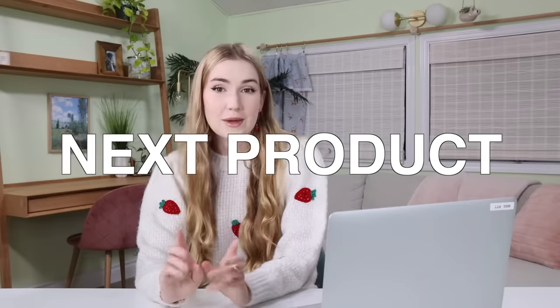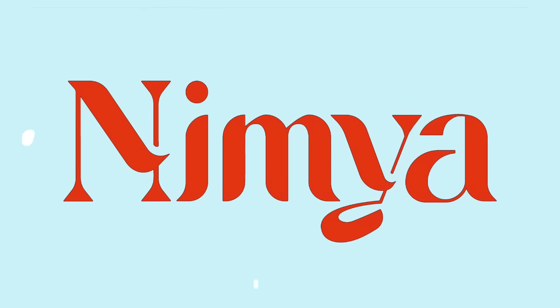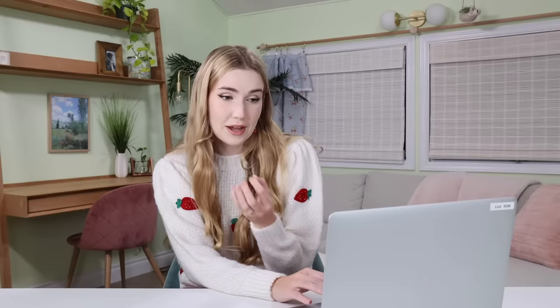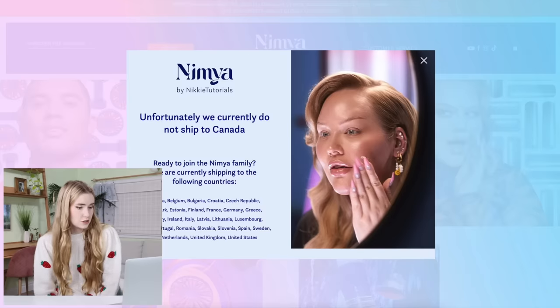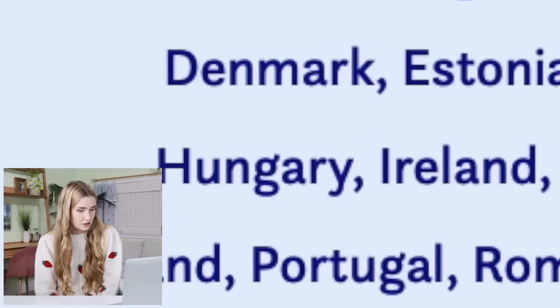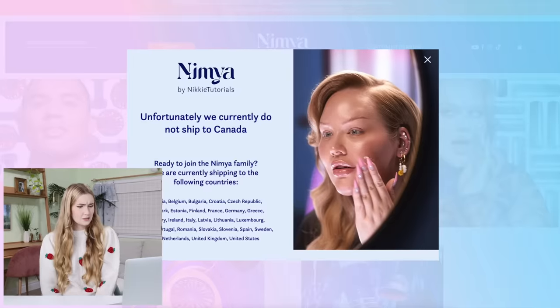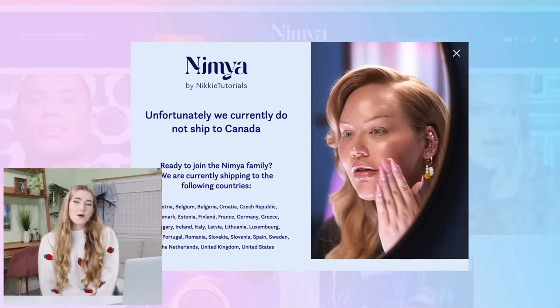The next product we're going to try is from Nikkie Tutorials — this is Nimia, I think is how you pronounce it. I'm very excited to try the primer base. Unfortunately, we currently do not ship to Canada. They only ship to Austria, Belgium, Bulgaria, Croatia, Czech Republic, Denmark, Estonia, Finland, France, Germany, Greece, Hungary, Ireland, Italy, Latvia, Lithuania, Luxembourg, Poland, Portugal, Romania, Slovakia, Slovenia, Spain, Sweden, the Netherlands, United Kingdom, and United States. Why not Canada?